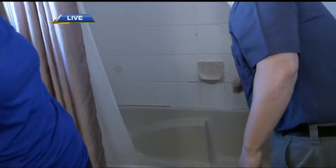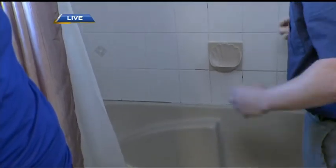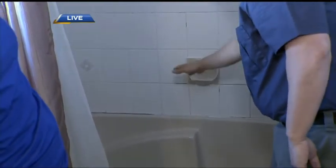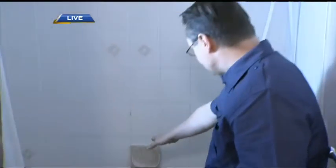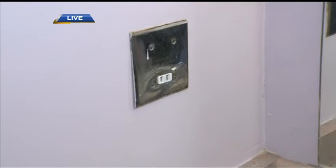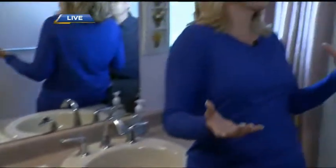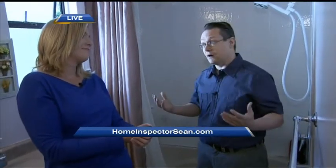What we have here is discoloration on the tile, and what happens is water can seep underneath and create mold behind there — that's not a good thing. You want to make sure all the grout lines are properly sealed and everything is caulked. With respect to power, on an older house like this we have an older outlet. What you need is a properly protected outlet so that you don't have possible electric shock. We're not allowed to give specific costs per se — sometimes we can give ranges, but it's a delicate subject. We just provide the information; we don't fix things.